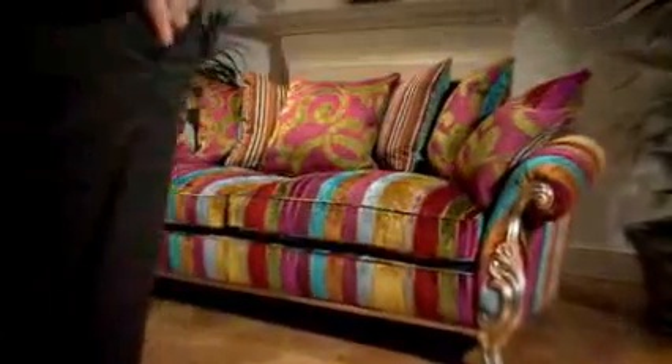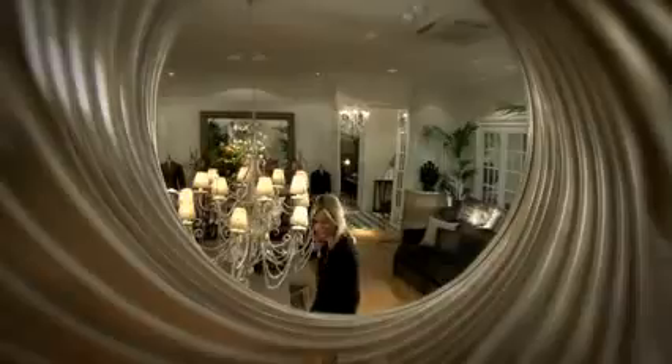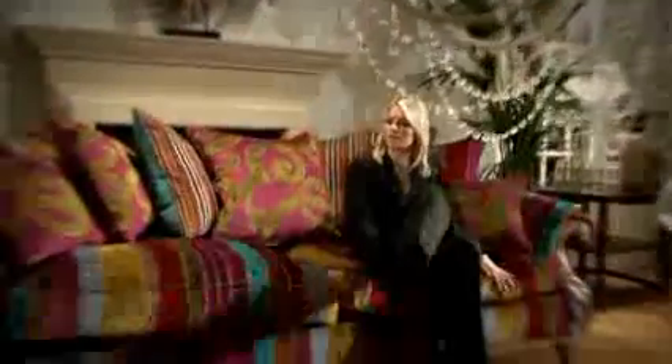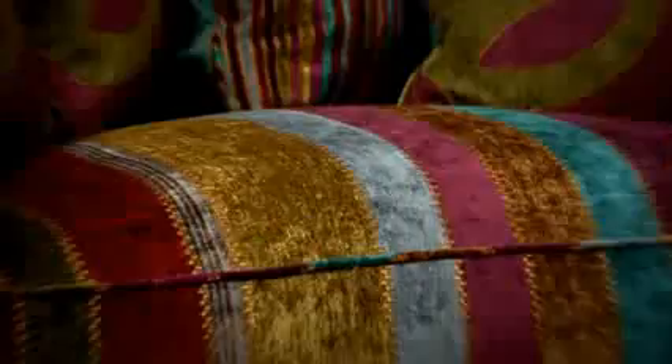Every loose cover is individually hand tailored to ensure a perfect finish. The international collection reflects the diverse styling influences from around the world, combining striking character with unrestrained opulence. These unique pieces exhibit bold ambition in their scale, flexibility and refinement.